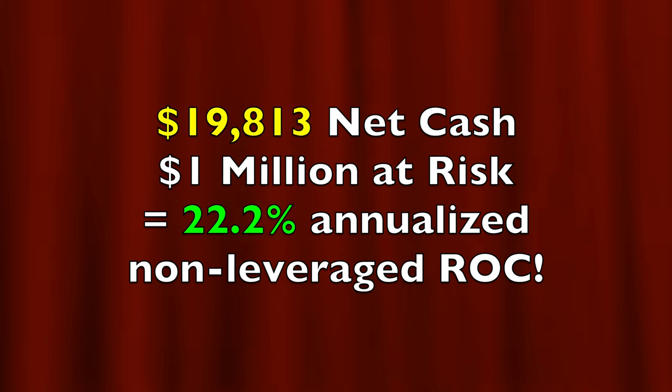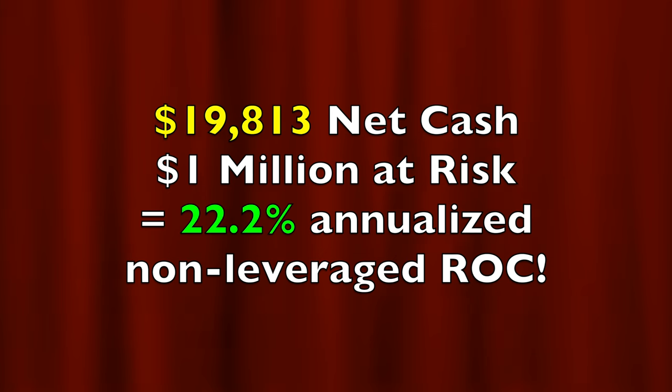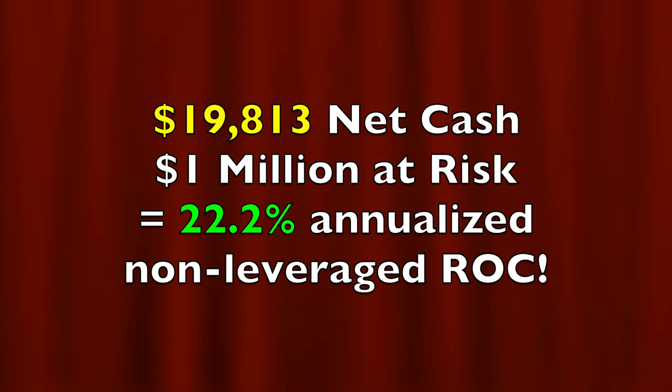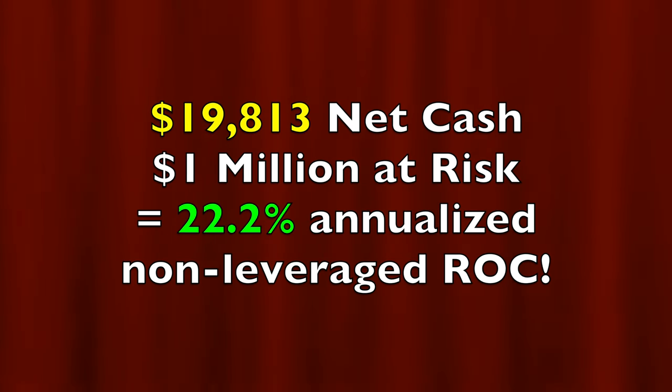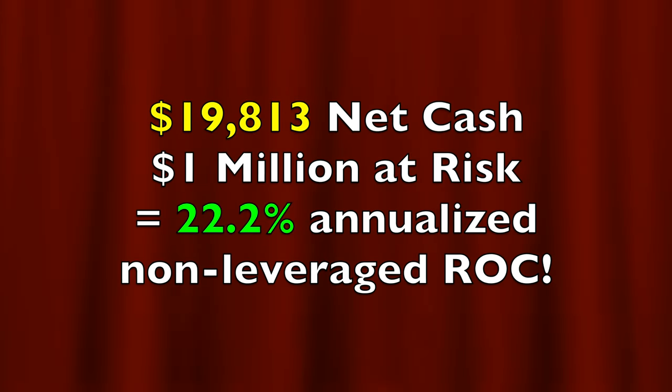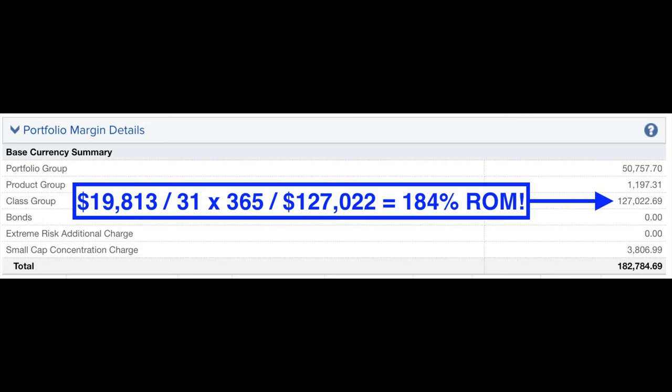However, we had a loss in some Apple stock that was assigned to us in the amount of $1,544. So in all, we put a net of $19,813 cash into our pocket in this main option trading account. If you annualize that return based on the approximately $1 million we had at risk, it equates to a 22.2% annualized non-leveraged return on capital. Based on the required margin of $127,022, it equates to a 184% annualized return on margin.